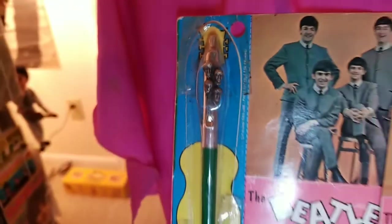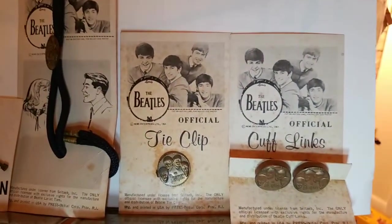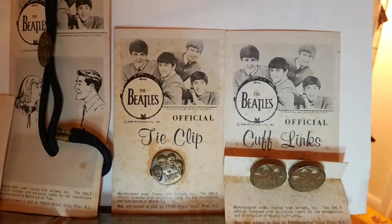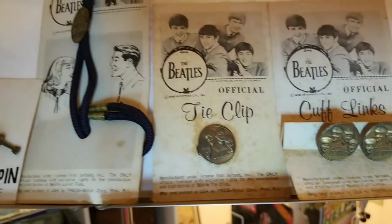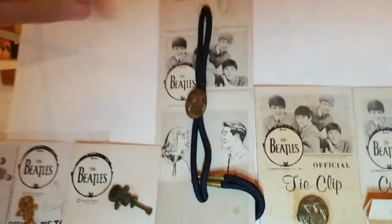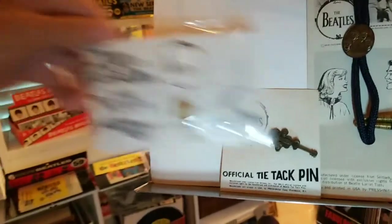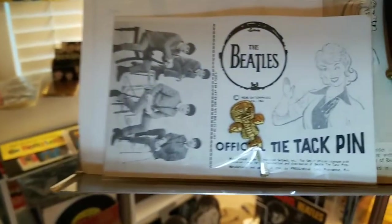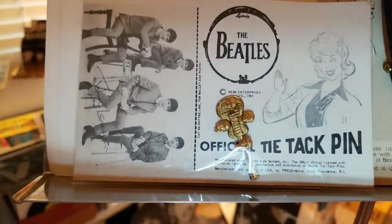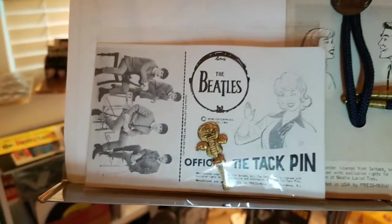Some less elaborate cards but from very, very early days had just that single image we're familiar with from the 'I Want to Hold Your Hand' picture sleeve there. Cuff link cards. Tie clip cards. The lariat tie card. Tie tack cards. And a card like this one that came with a little clip-off card for your wallet, to keep a Beatle card with you to show you're an official Beatle fan club member.